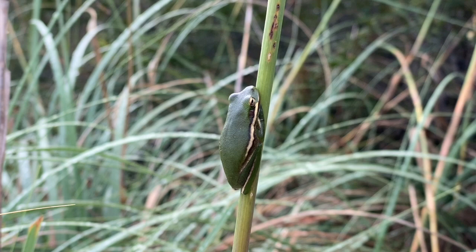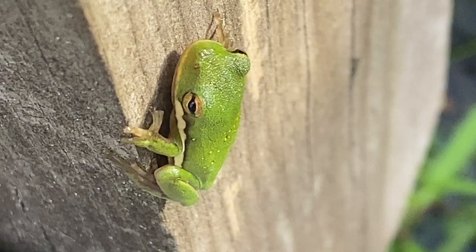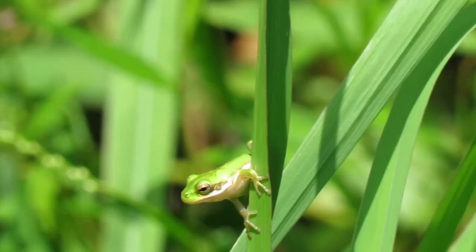Green tree frogs have smooth skin. They're kind of slender and they have a solid white line running from their nose to their hind leg, and they sometimes have small yellow spots on their back.